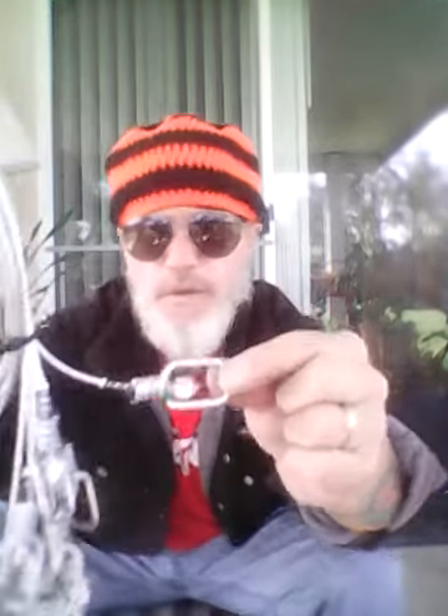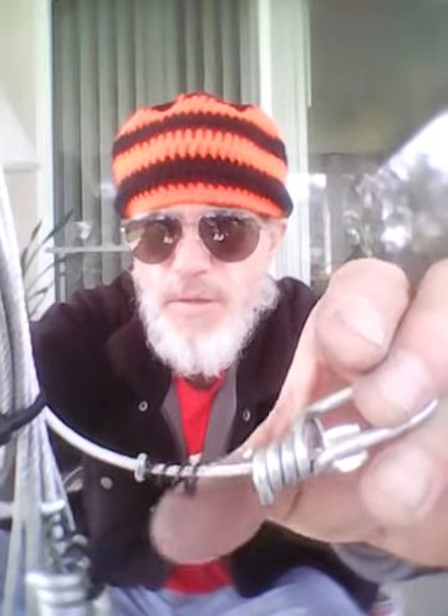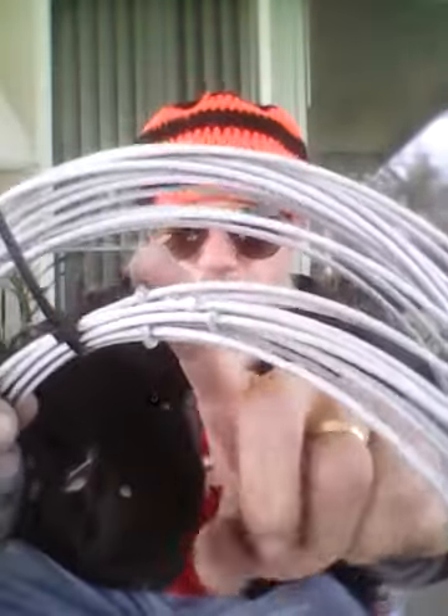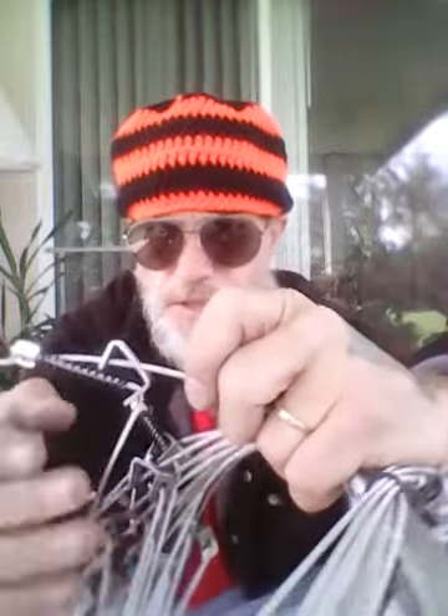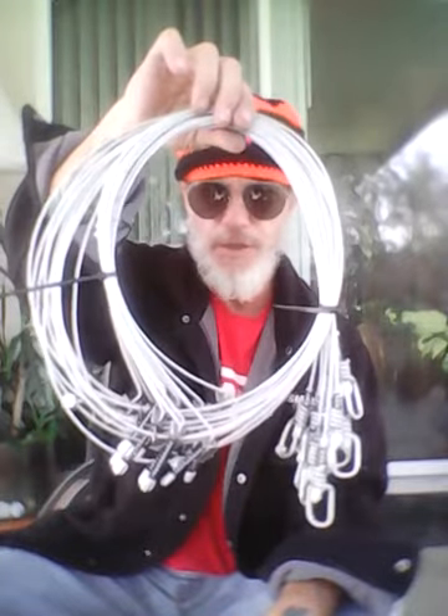They come with these number 9 heavy duty snare swivels, the all aluminum stop ends and the snare swivel washer, the twist-on whammy support — it's all metal, black — and then the loop stop. They come with the deer stops.